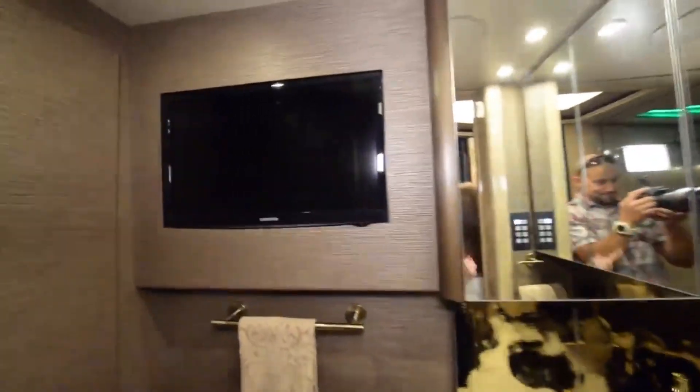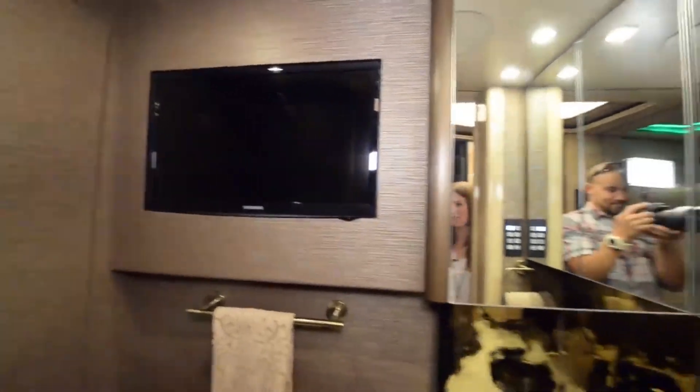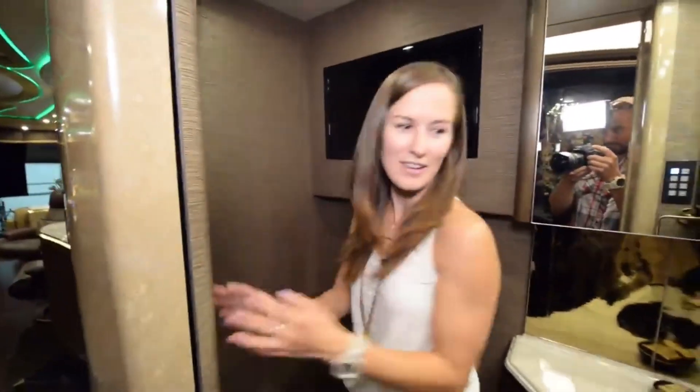Step into the bathroom — just in case you get bored while you're in there and need to watch something, there's a TV in the bathroom. And it's prettier than the TV in our house. It's just so cool and so pretty.